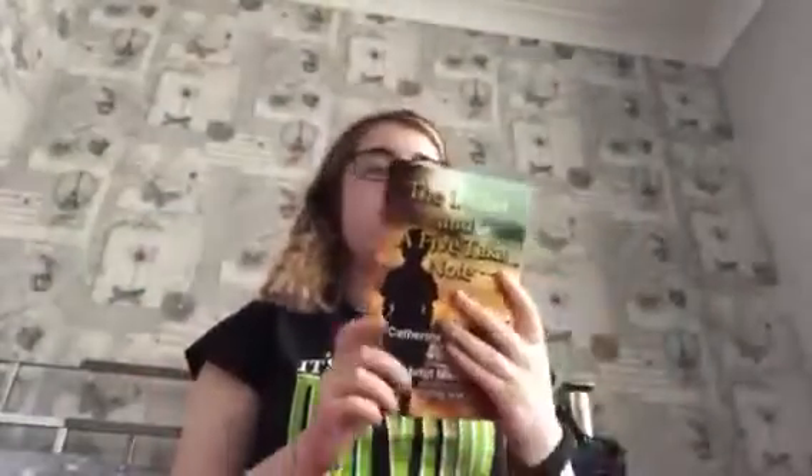Again from my mom and dad, I got a book by a local author who lives in my town. It's called 'The Locket and a Five-Pound Note,' and my mom got it signed for me. We all got a copy, and I'm halfway through chapter two. So far it's really good — there are about 231 pages, so it'll keep me busy.